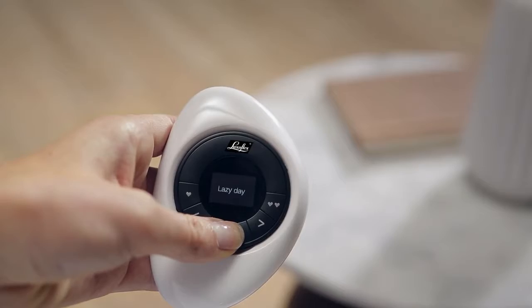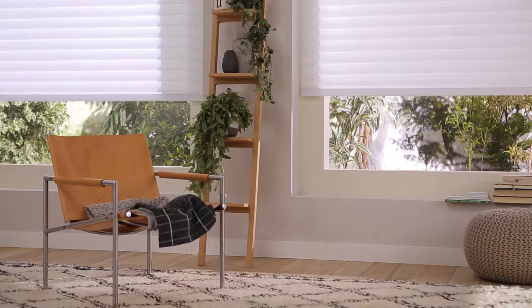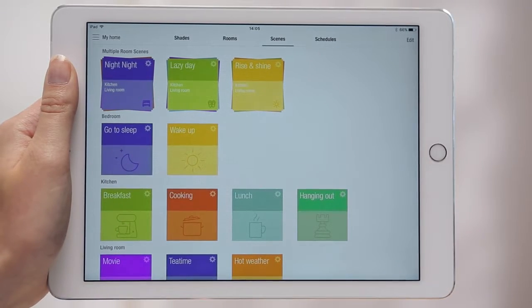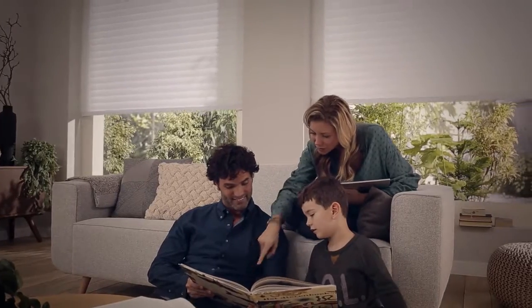It all starts with room scenes — different combinations of each shade in the room, adjusted to the exact position you want. Use the intuitive PowerView app to create distinct room scenes that meet your light and privacy needs: morning, noon and night.